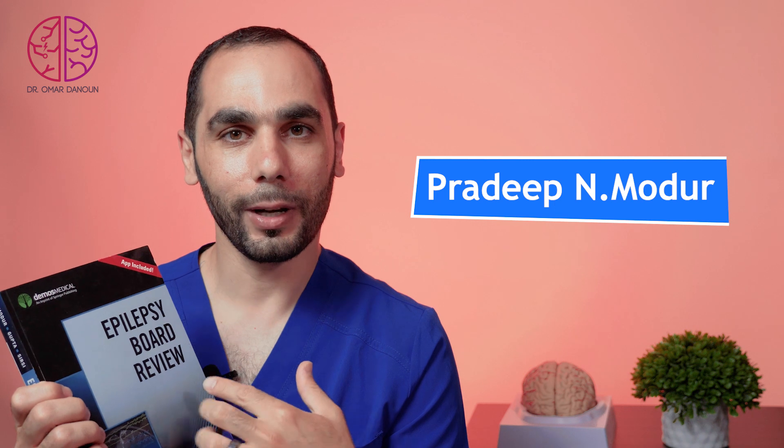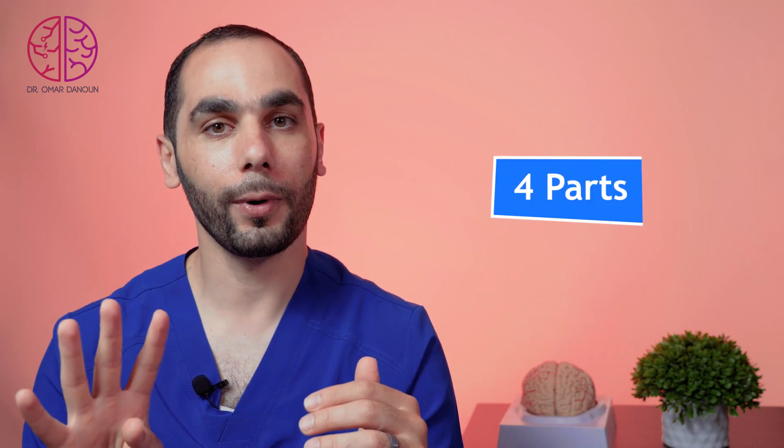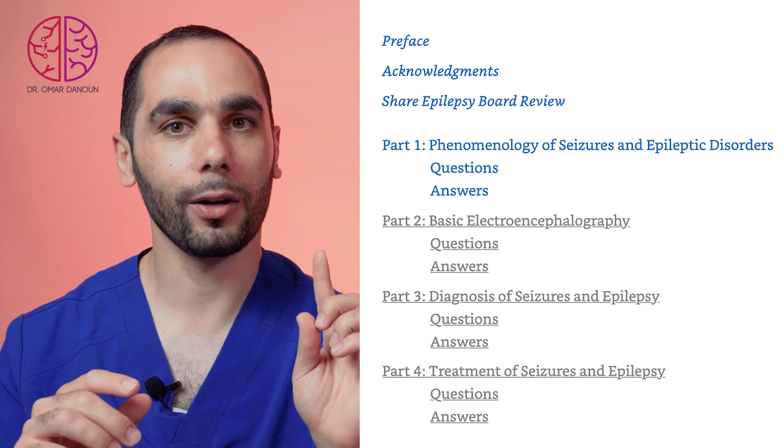Stay tuned for exclusive interviews with the authors of these books. The second book for epilepsy board review is 'Epilepsy Board Review' by Dr. Pradeep Mudur and his colleagues. It is a smaller, comprehensive book that follows a question-and-answer format. It has four parts, each covering a major subject in epilepsy with multiple questions and answers. It does have an online subscription so you can access it anywhere, anytime. Like the first book, it has some errors being a first edition, but every answer is referenced, which reflects the hard work of the authors. It also includes plenty of illustrations and pictures to help associate EEG patterns and imaging.